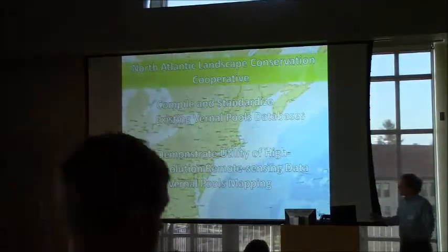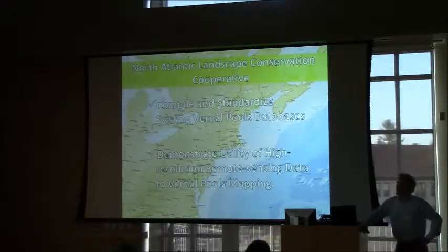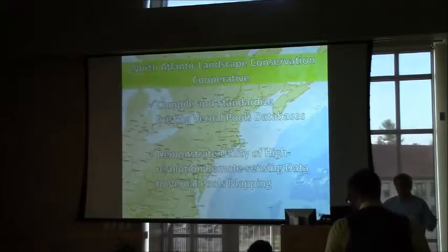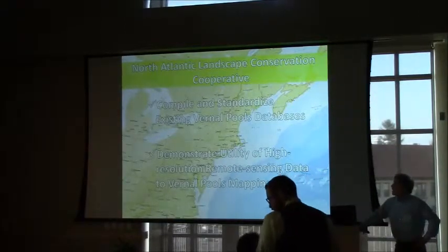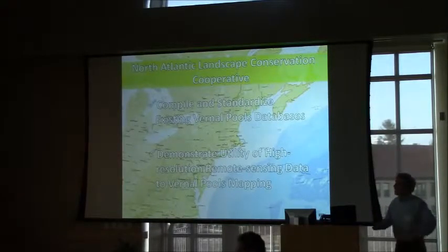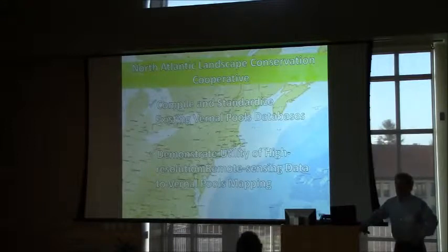Today's presentation describes a project that's a collaboration between the Vermont Center for Eco Studies and High Branch Conservation Services and the Spatial Analysis Lab here at UVM. This project was funded by the North Atlantic Conservation Cooperative, administered by the US Fish and Wildlife Service, with the intent of fostering collaboration for regional conservation.